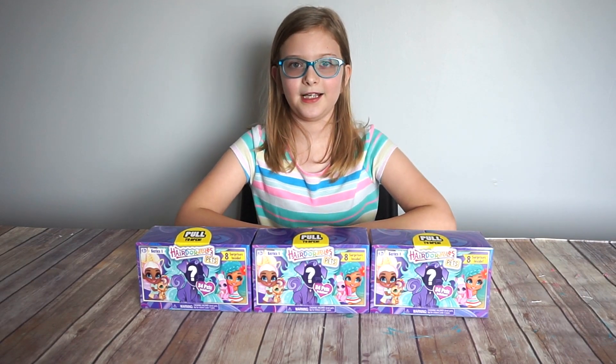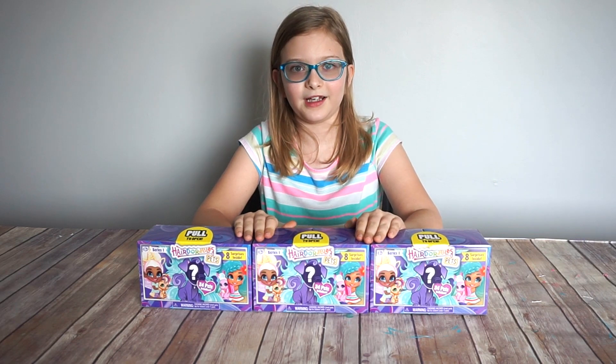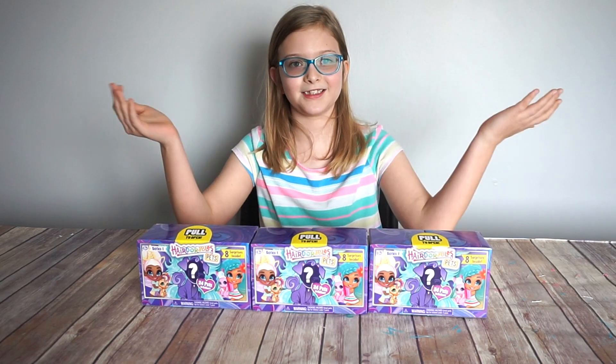Hey guys, it's Zoe and today we are opening Hairdorables Pets. They are the pets of the Hairdorables dolls. And there are 24 pets to collect. Let's get started!